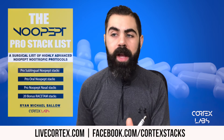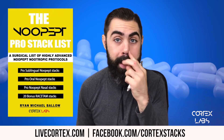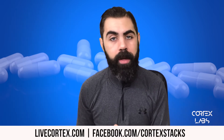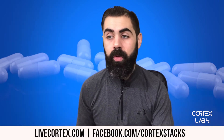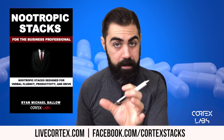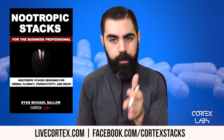Number three, the NuPept Pro Stack List — 40 to 50 or so oral, sublingual, and nasal NuPept stacks to take. Very powerful. Number four, the Racetam God Guide — roughly 80 focus, memory, speed of processing, and motivation racetam stacks in that digital guide. And then the Nootropic Stacks for the Business Professional — 100 business stacks, basically stacks for business productivity that work.